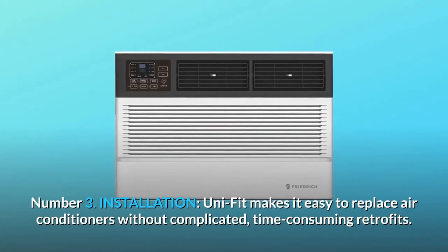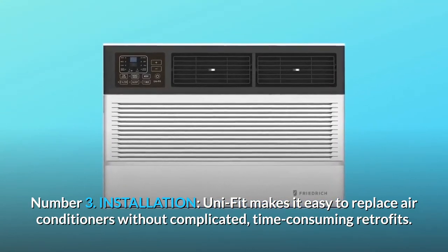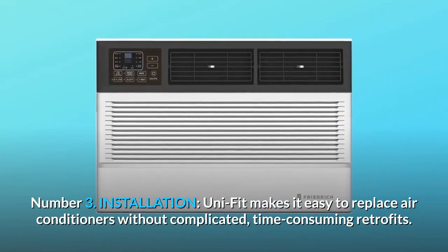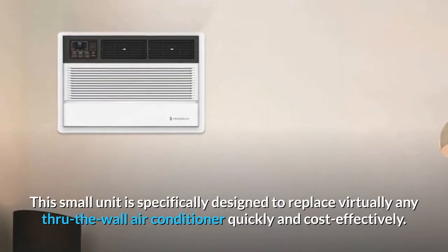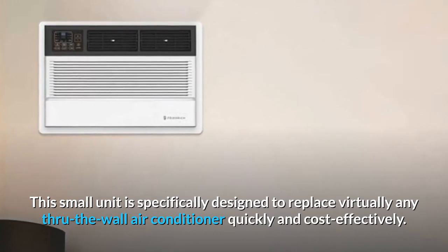Number 3: Installation. UniFit makes it easy to replace air conditioners without complicated, time-consuming retrofits. This unit is specifically designed to replace virtually any through-the-wall air conditioner quickly and cost-effectively.